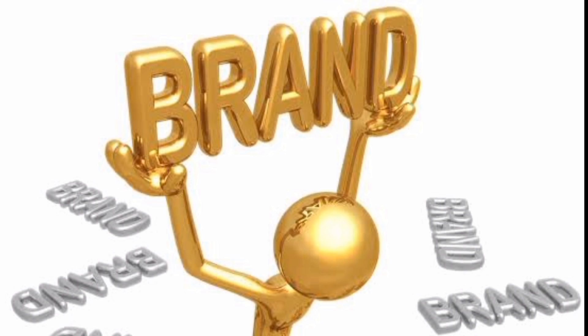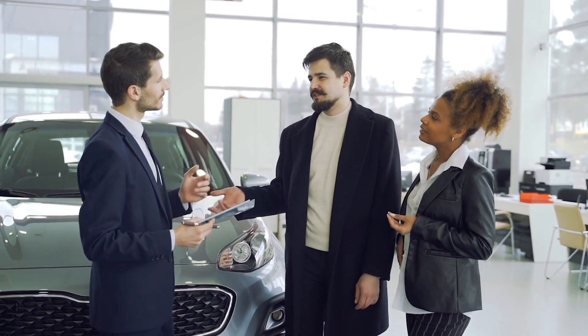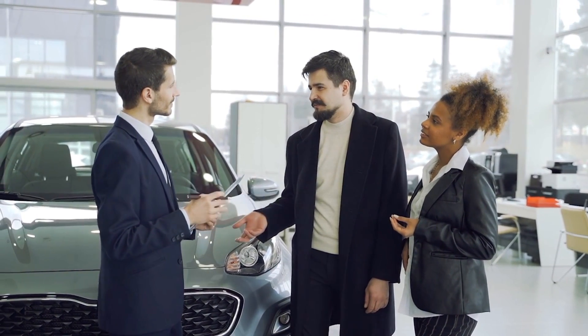Planned obsolescence works best in case of an oligopoly — a market which is dominated by very few sellers, but these sellers are huge. Buyers are mostly brand loyal in such cases. And when planned obsolescence is introduced by these brands, which the buyers are unaware of, they end up buying replacements from the same big brands.